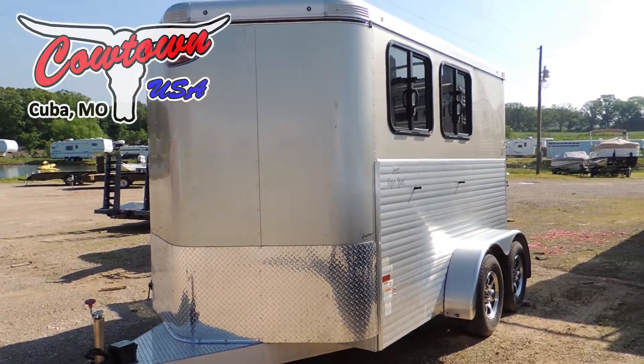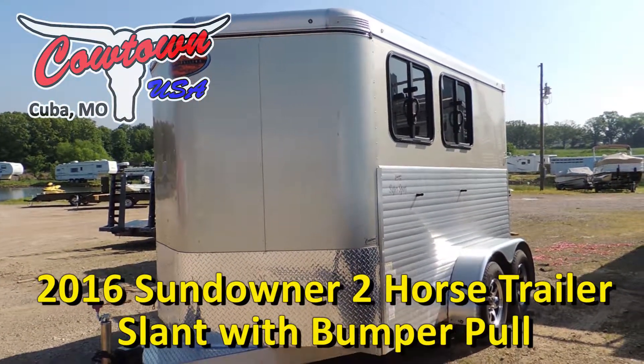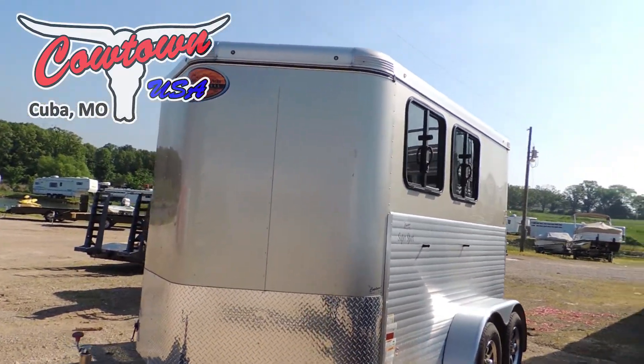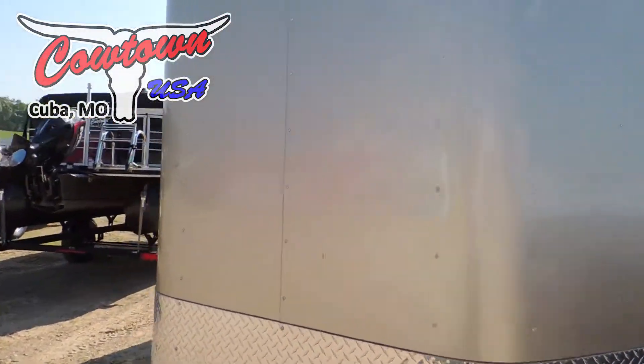Hi guys, Rick Damuth here at Cowtown USA with a used 2016 Sundowner 2-horse slant. If I didn't tell you it was used, you'd never know it, but I need to tell you it's been titled.